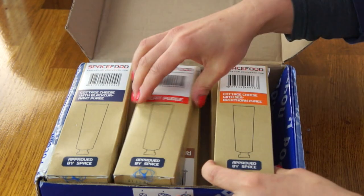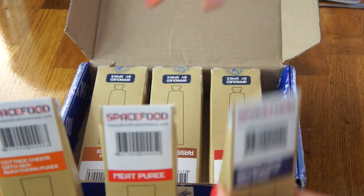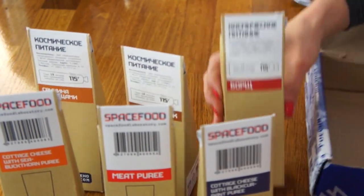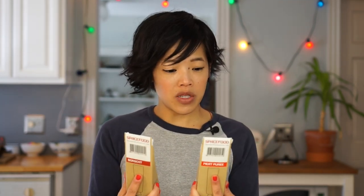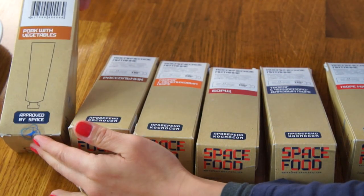If you missed my other space food tastings, I'll put the playlist up above. This tasting is going to be markedly different, because these come in tubes. The package came to me like this, and I love how efficiently they fit in here. There are six different tubes. These actually represent foods that some of the astronauts and cosmonauts had on the International Space Station and on Mir before 2000. I've never had space food in tube form before. Everything is written in Russian and translated into English.